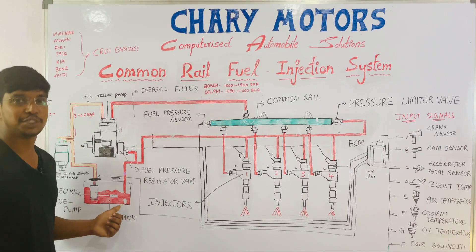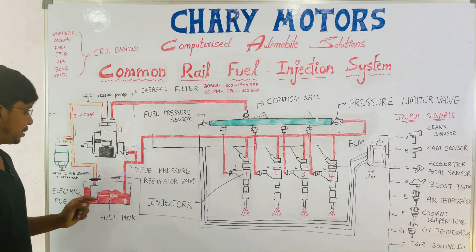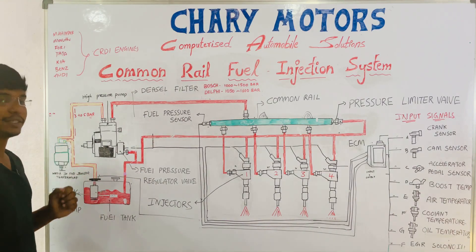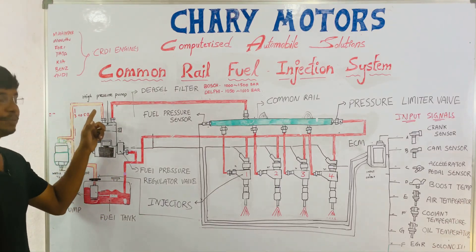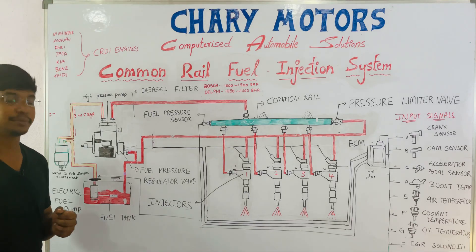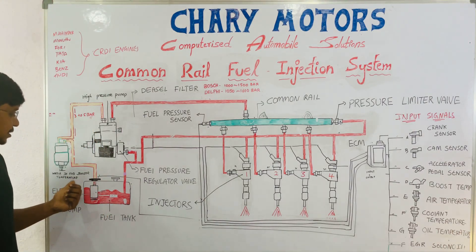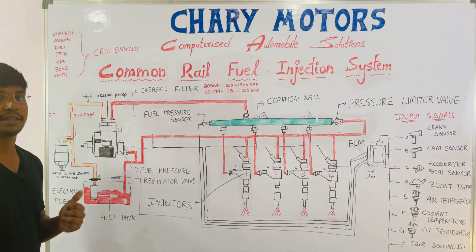There is a fuel tank where fuel is stored. There is a low pressure fuel pump in the fuel tank, and it pumps fuel at 3 to 5 bar pressure to the fuel filter. The fuel filter filters the fuel and sends it to the high pressure pump. This fuel filter has two sensors at the bottom: a water-in-fuel sensor which detects water in the fuel filter, and a temperature sensor which detects the temperature of the fuel in the system.